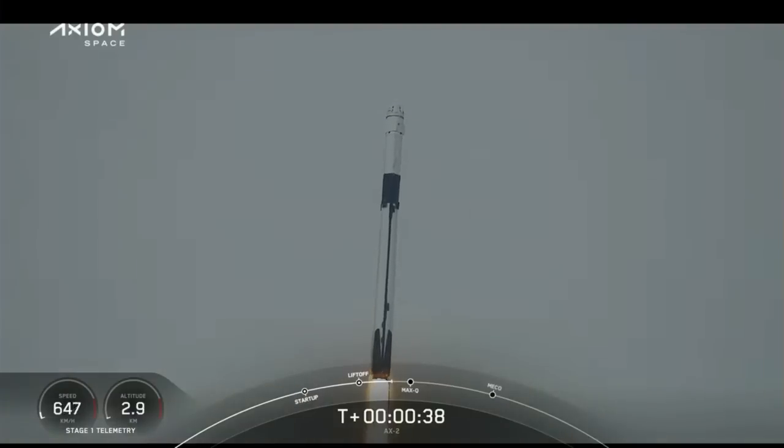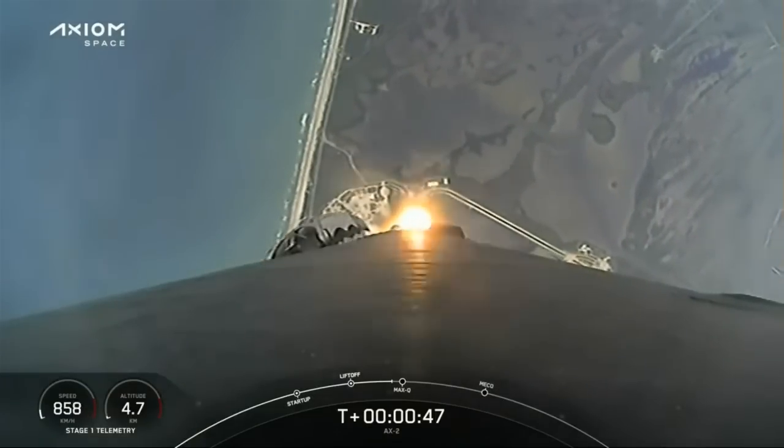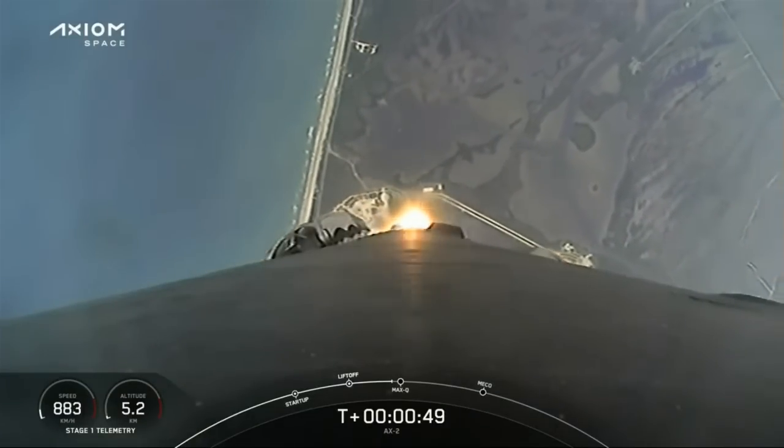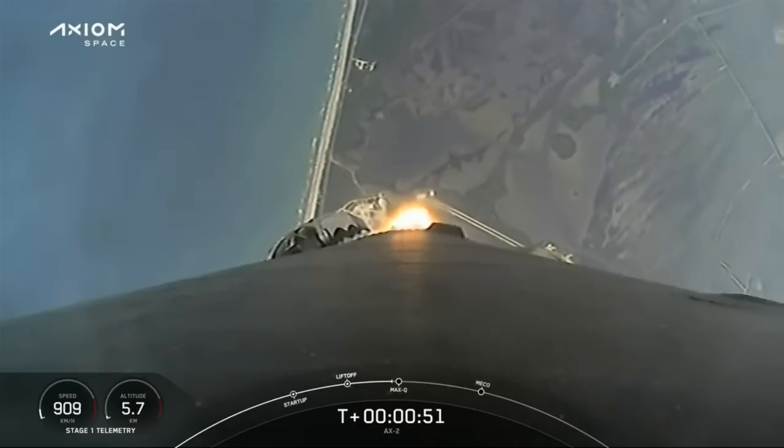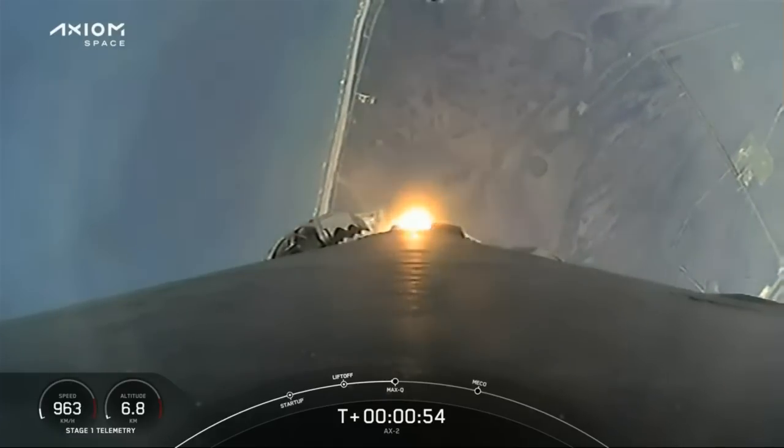T plus 36 seconds into flight, a great view of Falcon 9 heading to space. Power telemetry is nominal. Stage 1 Throttle Down. Power telemetry nominal. We're into the throttle bucket, as the first stage throttles down power on the Merlin engines in preparation for Max-Q.